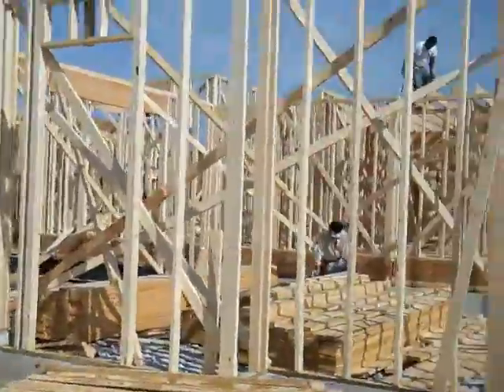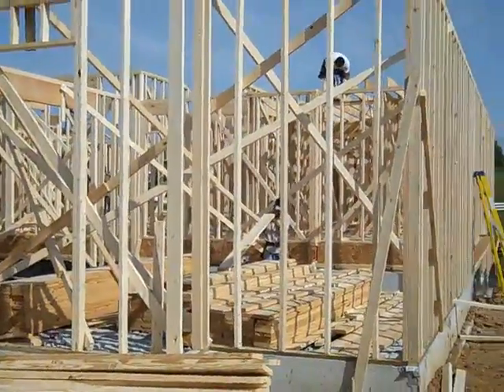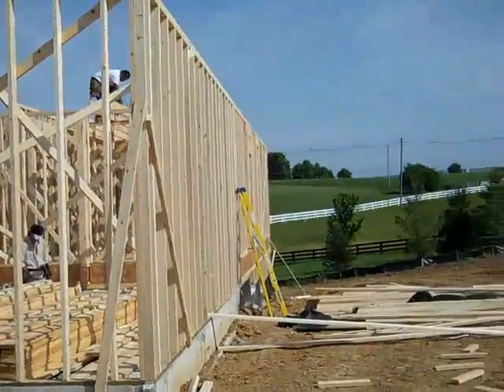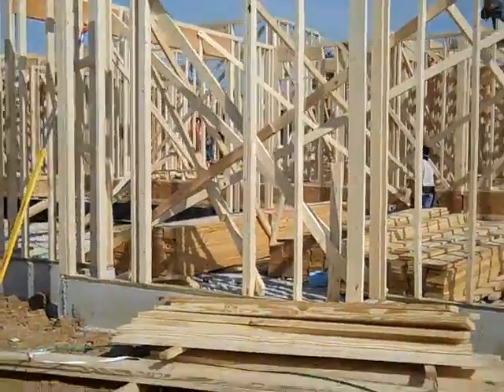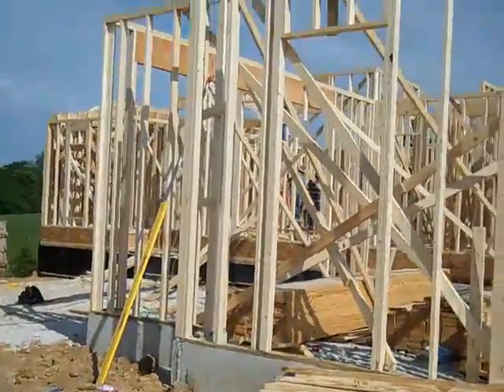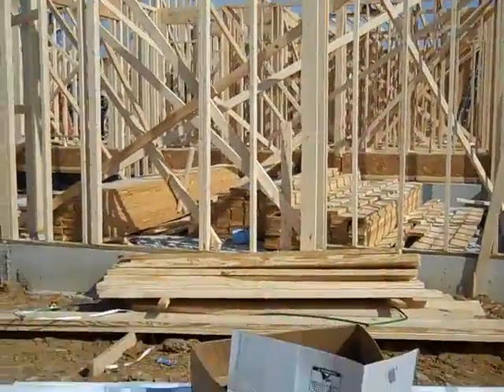Here we go. We're out at Shake's Run working on a house. We started out here a couple weeks ago for someone we built for three years ago out at Grand Lakes. They sold their home and are doing a new one over here. I've got him with me this morning.